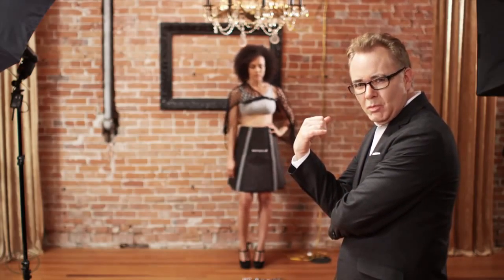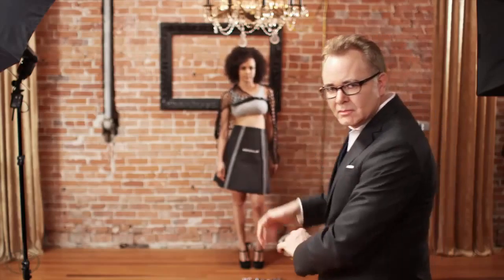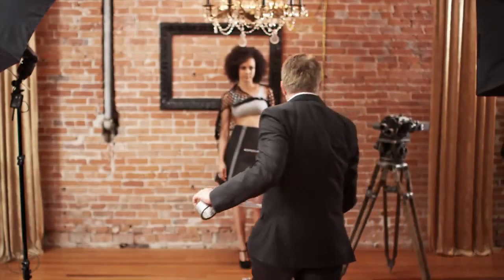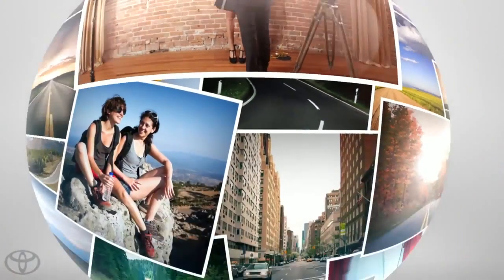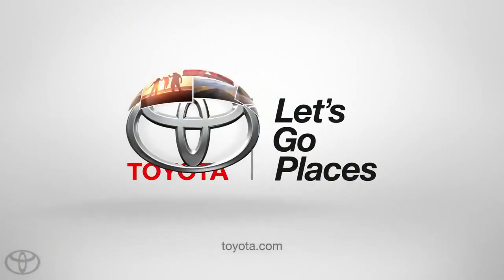But there's one thing I've learned working here in the automotive industry: Genuine Toyota accessories seem to work best when worn by a Toyota. Ask your local Toyota dealer to show you this season's styles and colors. Toyota, let's go places.